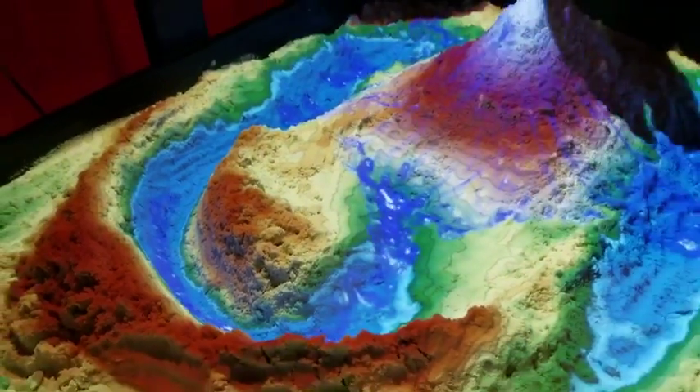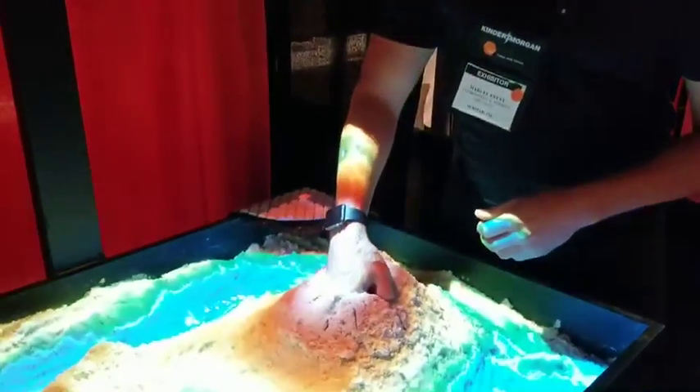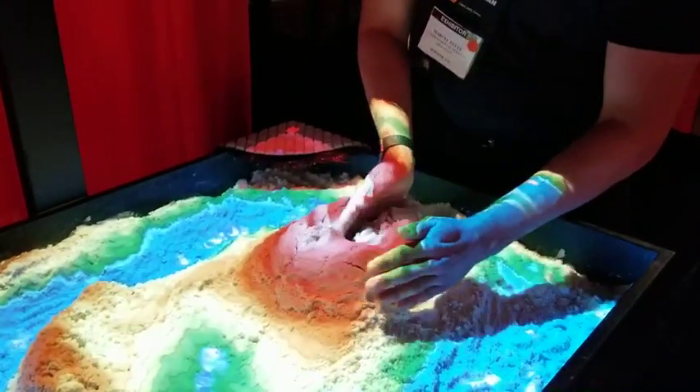But we don't design for a normal rainfall event. We design for something when something catastrophic is going to happen. So we'll make a pond, a lake, or a reservoir over the mountain.